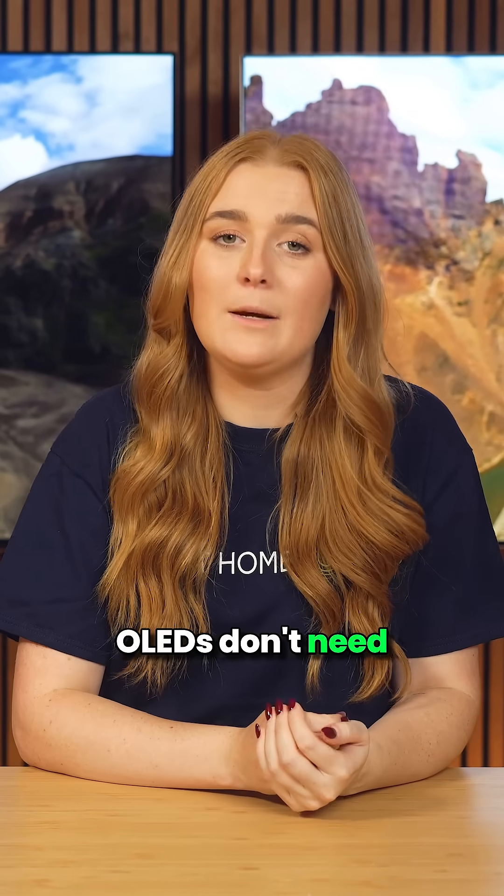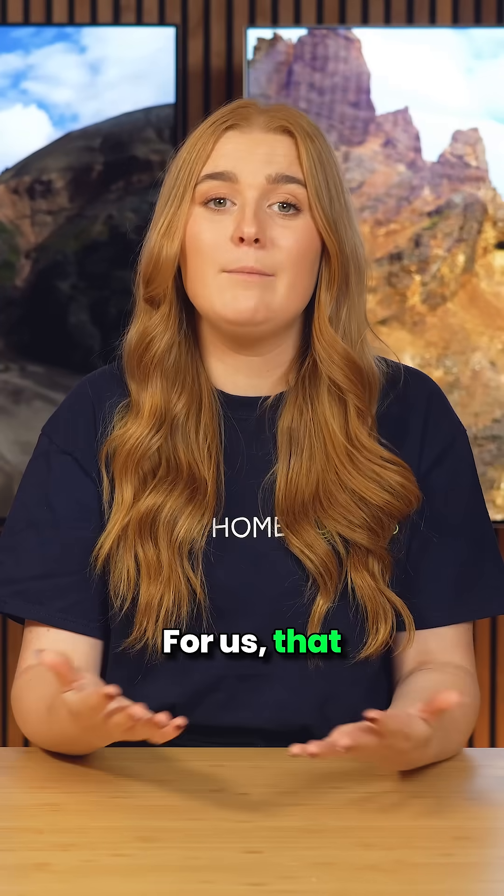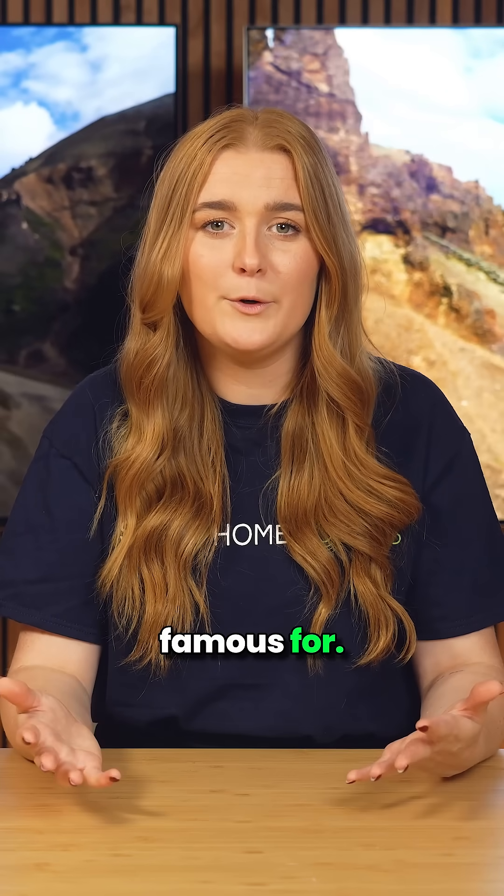Unlike LCDs, OLEDs don't need a backlight. Each pixel is its own light source, which means it can turn on or switch off completely. For us, that means perfect contrast, true blacks, and that cinematic look OLEDs are famous for.